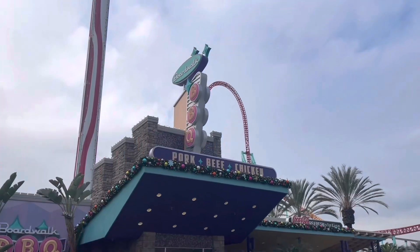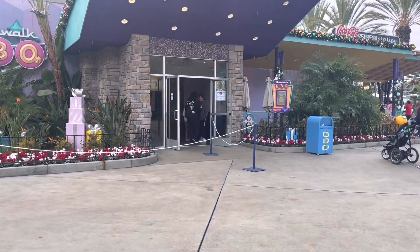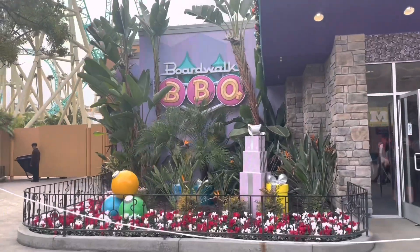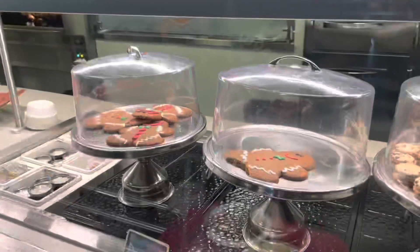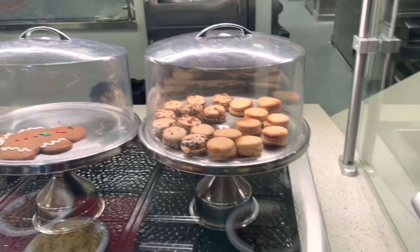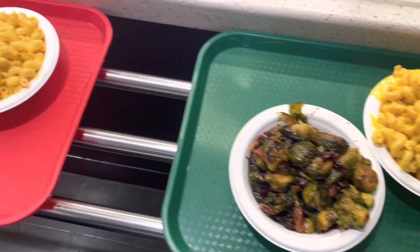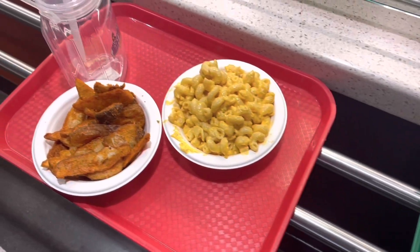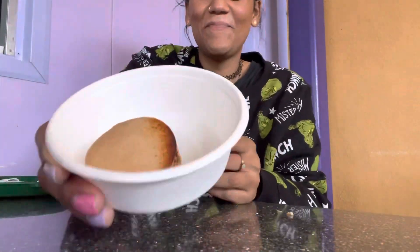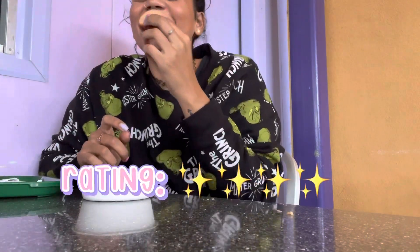We got to the park a little bit later in the afternoon so we went ahead and grabbed lunch at this barbecue joint. They had some really amazing smelling food but I am a vegetarian, so we opted for just getting sides — I definitely recommend it and will probably get it next time. The portions were huge and I loved the mac and cheese. For dessert I grabbed a s'mores macaron; I'm obsessed with them so I have to try them wherever I go.